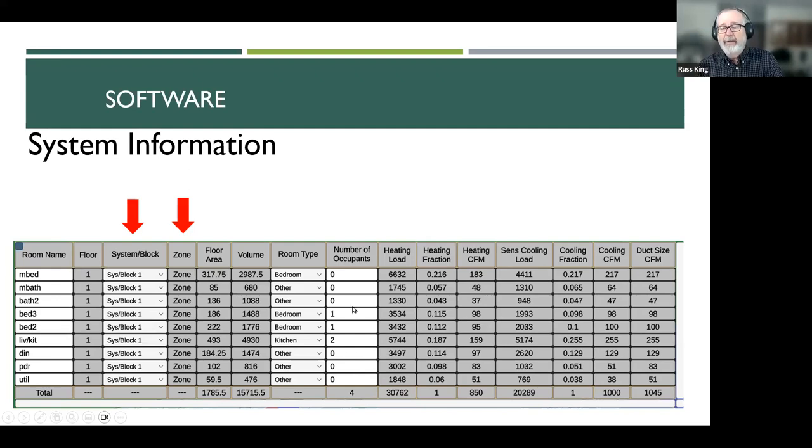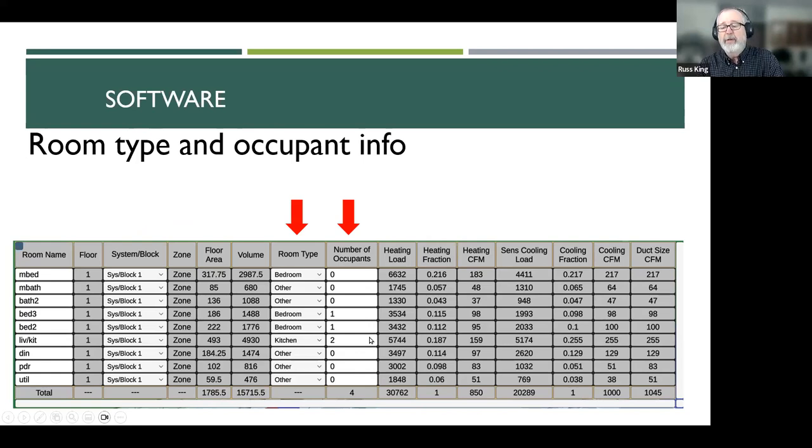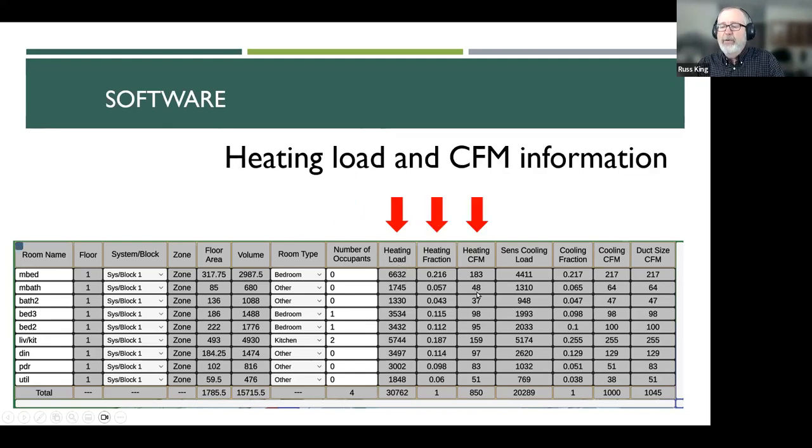Then you have to distribute people. The general rule of thumb is number of bedrooms plus one. If you don't know any better, use that. If you do know the family, you can use different numbers, but even if you know there'll only be two people, go ahead and put four because more may come later. Where do you put them? The general rule is where they'll be during the hottest time of the day — a couple of kids in each bedroom, a couple of people in the living room and kitchen area. Doesn't really matter much — it'll change the load of the room a little bit.